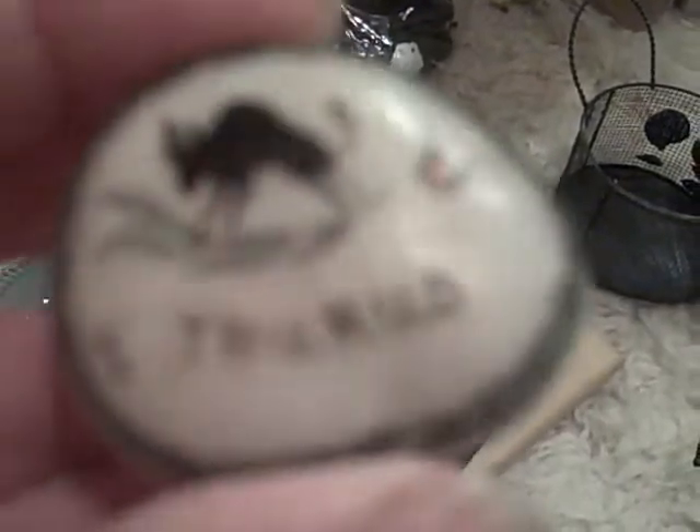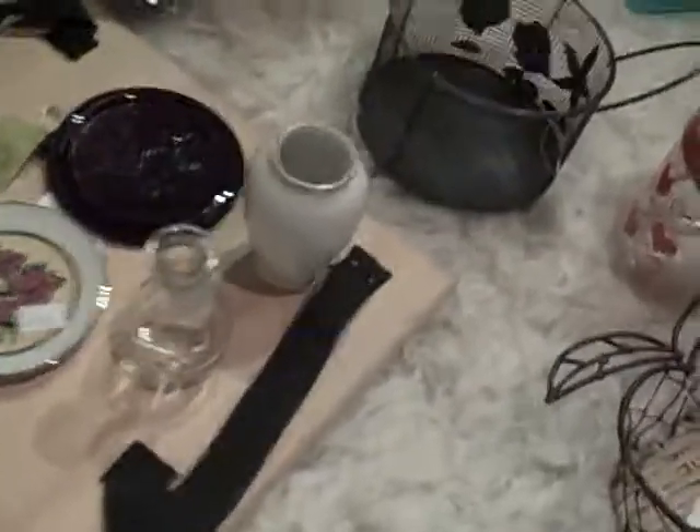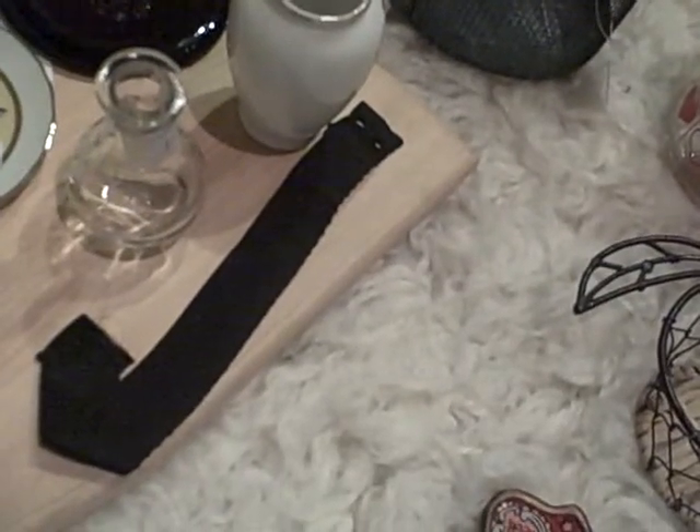This is a rock painted with 'Taurus' on it, and I'm going to give this to another friend who's also a Taurus.